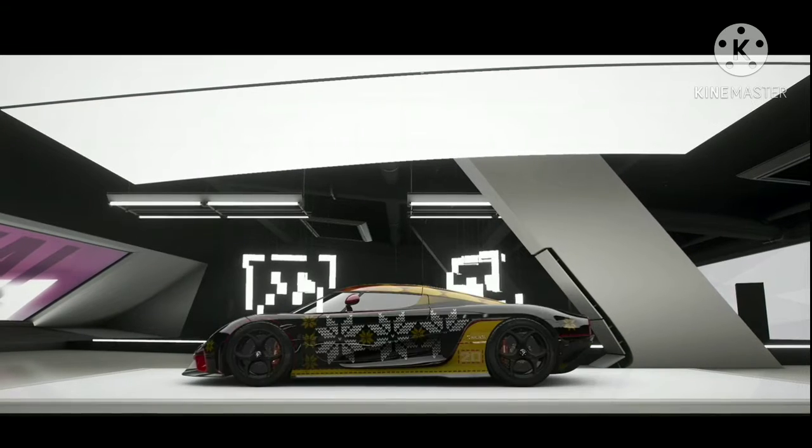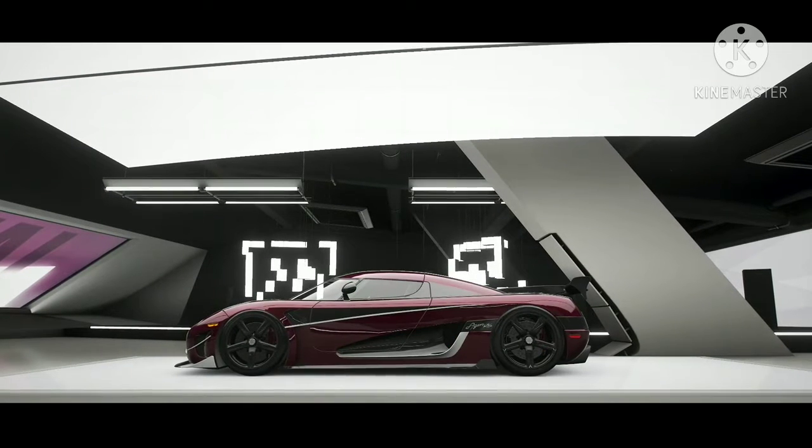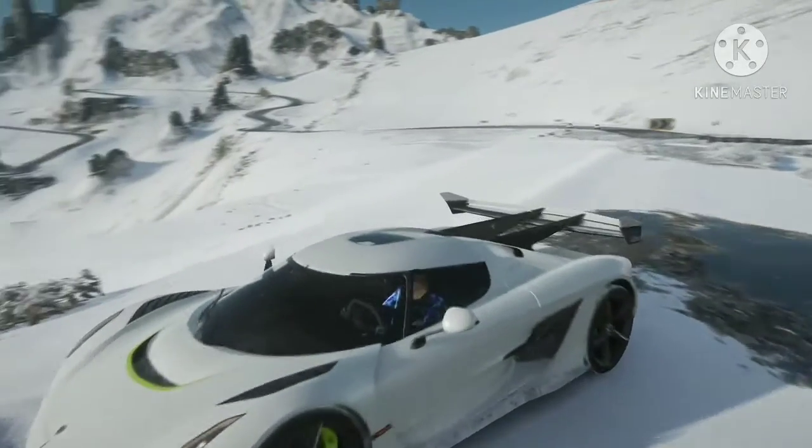Ever since the Agera, to the Reggera, to the One-One, even the Agera RS, we have come to make the legendary Koenigsegg Jesko. What a beauty this car is, just take a look at it.